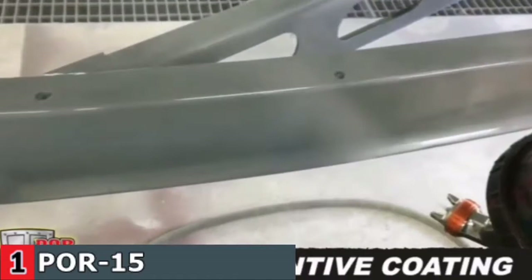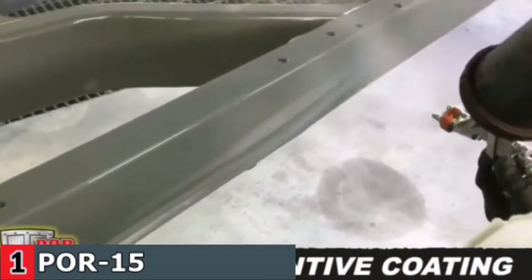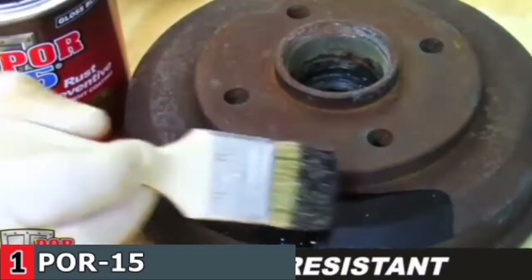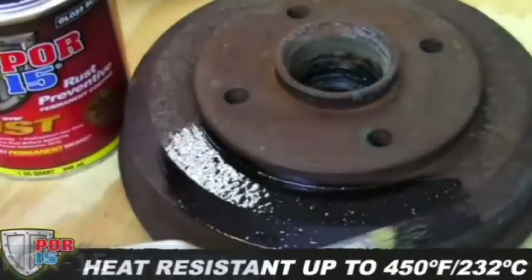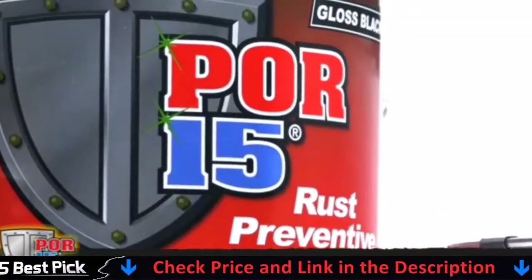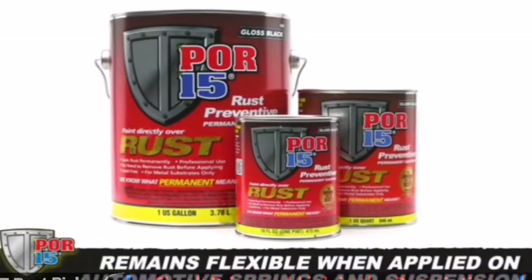Its rust-proofing capabilities are top of the line, and once the coating is in place, nothing can penetrate it. It's worth the effort and money, and gives you security as it only requires painting the surface once, and you will never have to worry about rust ever again. However, it is highly sensitive to UV light and needs an extra coat if the surface is exposed to sun. It's also extremely slippery and can stain everything it comes in contact with, so it is important to be extra careful when using it.